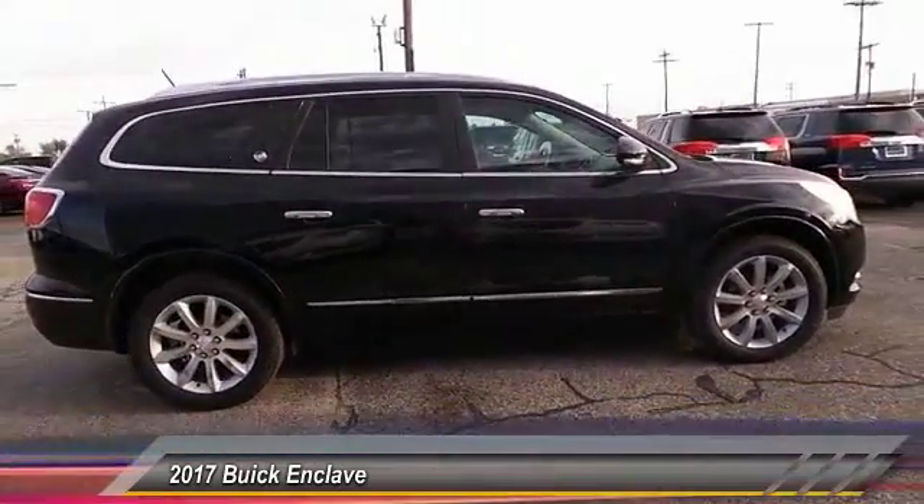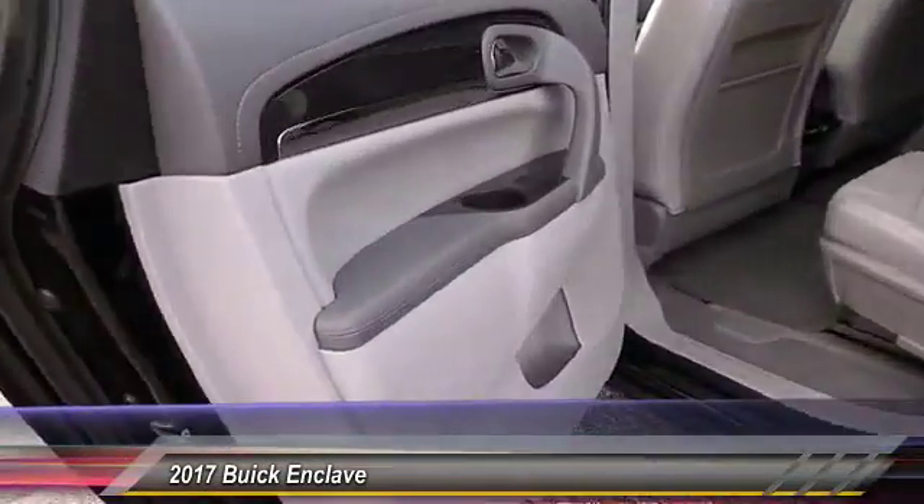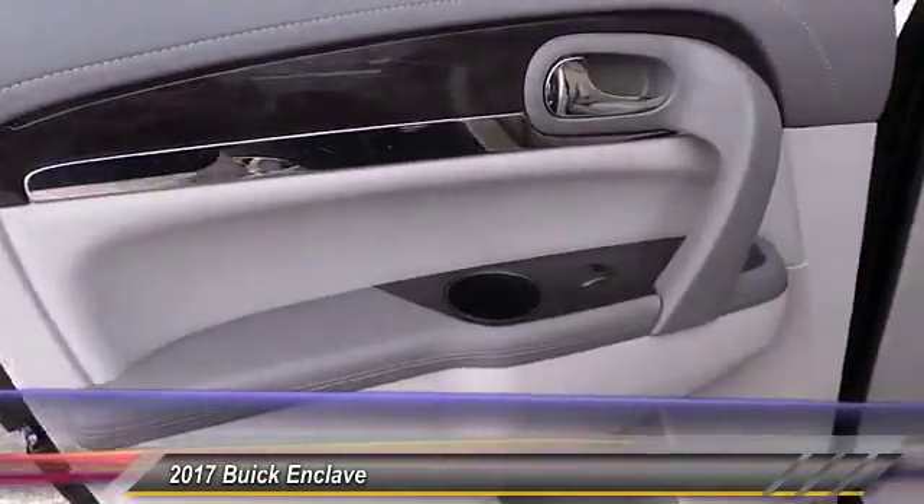Keyless entry. Steering wheel audio controls. Traction control. Auto dimming rear view mirror. Automatic stability control. Climate control.